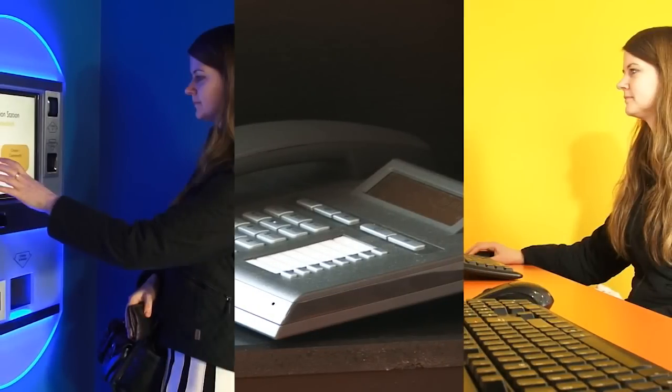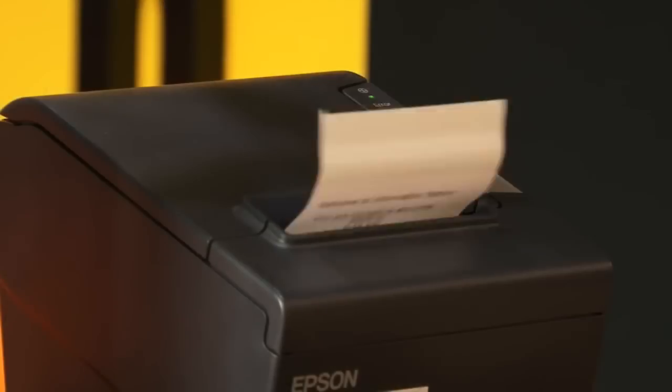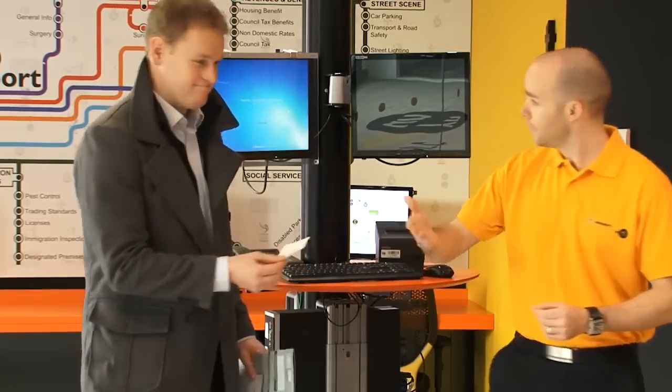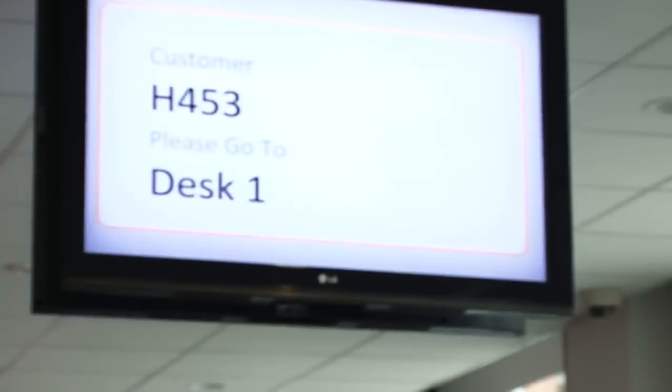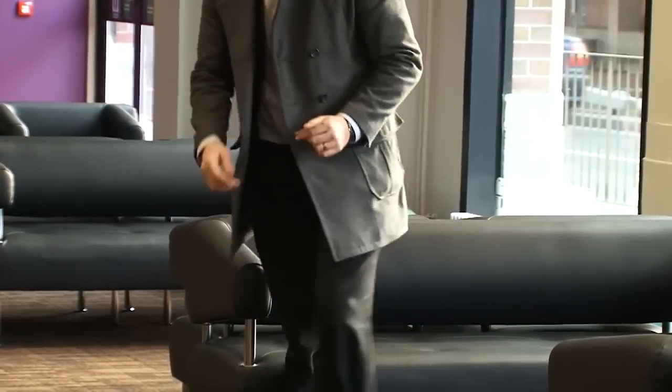If you need help with any of our self-service facilities, please ask any one of our customer service officers. If your query is complicated, our customer service officers will refer you to one of our service experts. We'll do this by giving you a numbered ticket and asking you to take a seat in the waiting area. Once the expert is ready, our automatic queuing system will call the number on your ticket, which will show on one of the screens in the waiting area and also be called over the loudspeaker system.